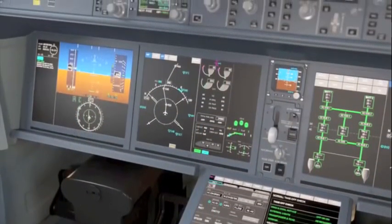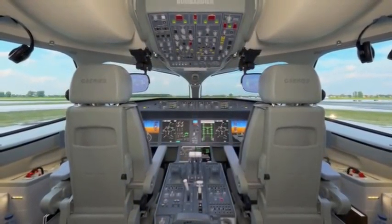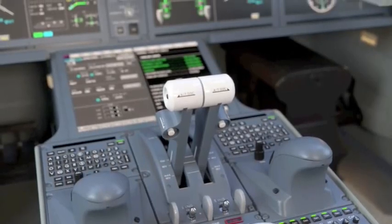It really keeps the pilot in the loop — it's very user-friendly — and really reduces the pilot workload. We looked at the industry and the learning over the last 25 years to see what we can do to actually improve the efficiency of operations and reduce workload for pilots.